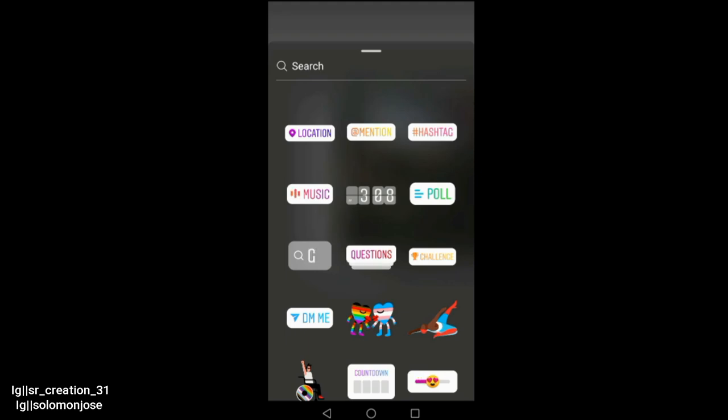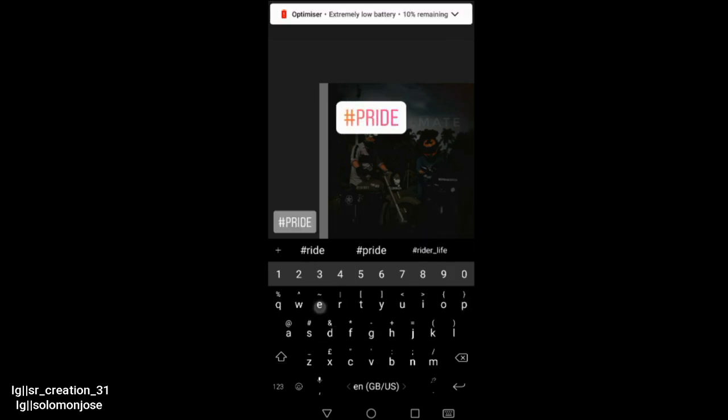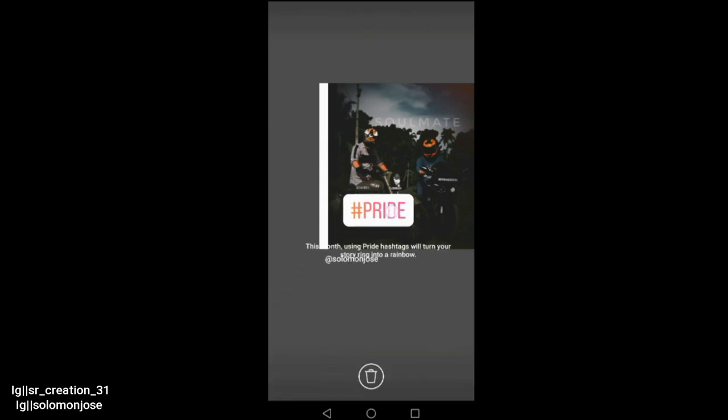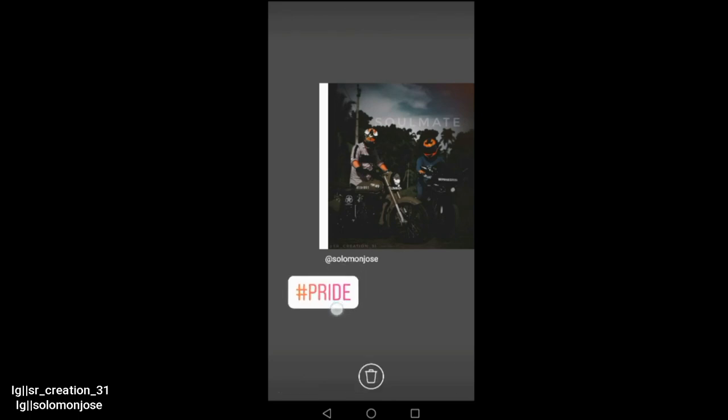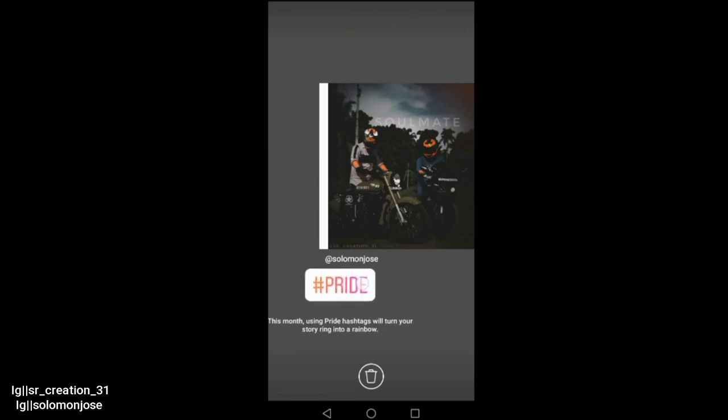We use the hashtag, and we type 'Pride' — which is for gender pride — and we put it in Pride. That's the second step we adjust. So this is how we do this.